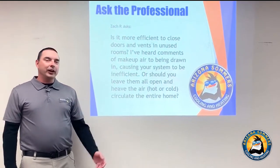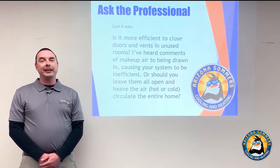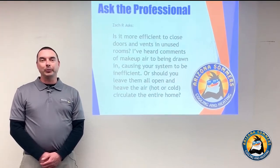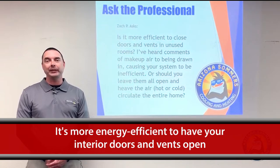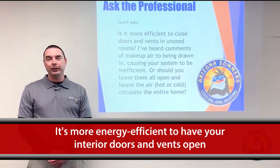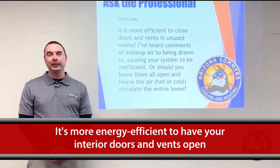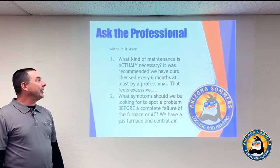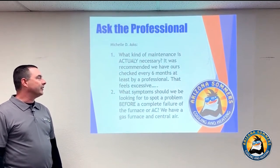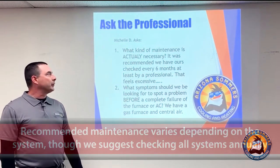Next question: is it more efficient to close doors and vents in unused rooms? This is probably the number one question I get when going into people's homes. Your system was sized appropriately for your house. My personal and professional opinion is that your interior doors should be open and your vents should be open for proper circulation, consistent temperatures, and overall comfort throughout the home.